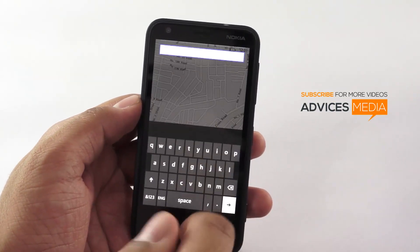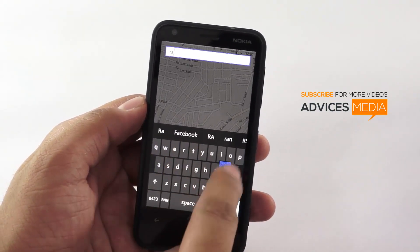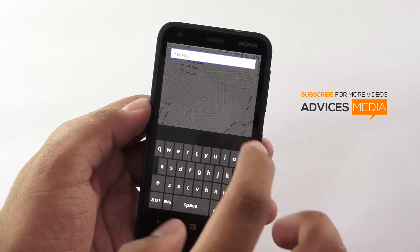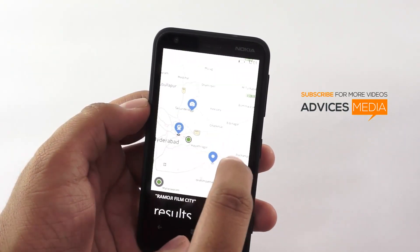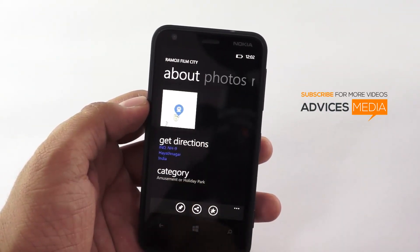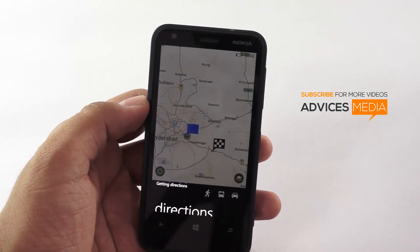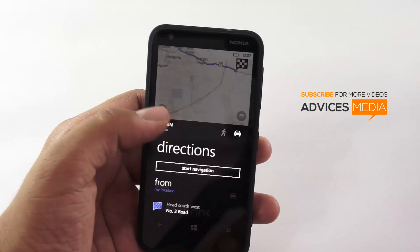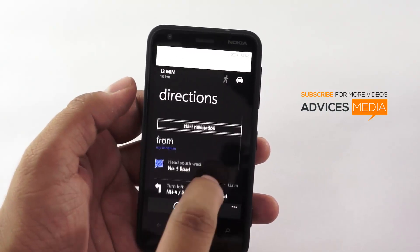Let me just try to search a nearby location and see if it works. Let's go for get directions. So it's perfectly showing up these details.